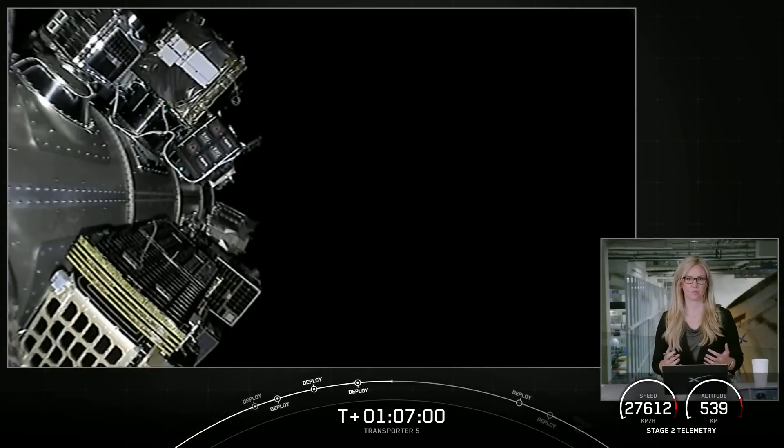That confirms our first set of deployments today. All 26 have been verified as separated. We're now entering that blackout period — this loss of signal will last until around the T plus 1 hour and 15 minute mark.